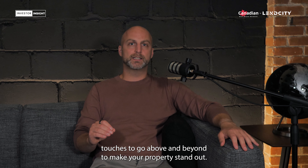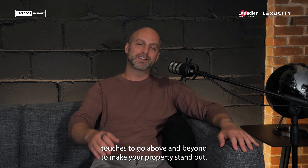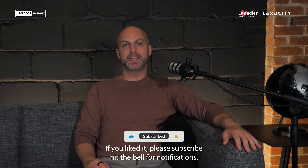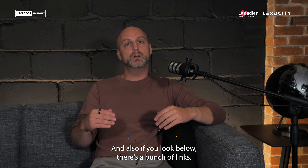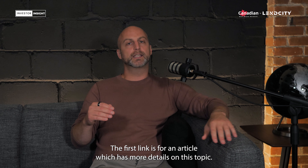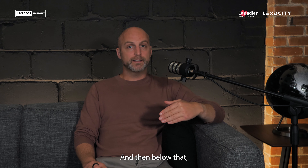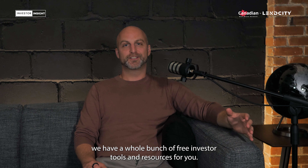Always put in that little bit of extra money, some finishing touches, to go above and beyond to make your property stand out. I hope today's Investor Insight was awesome for you. If you liked it, please subscribe and hit the bell for notifications. Below there's a link to an article with more details on this topic, and below that we have a whole bunch of free investor tools and resources for you — enjoy!